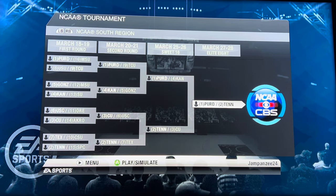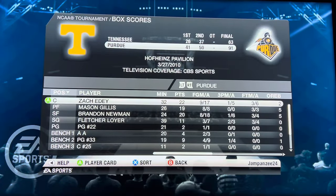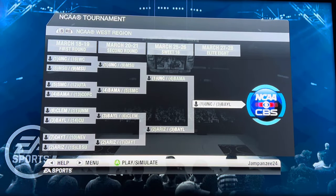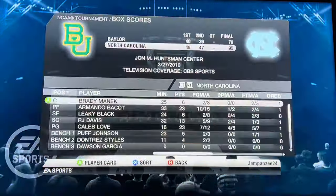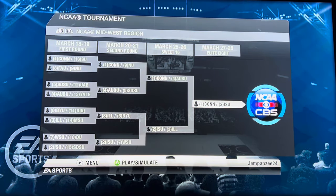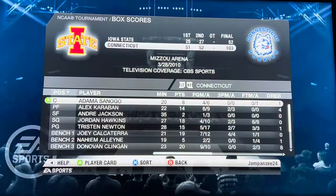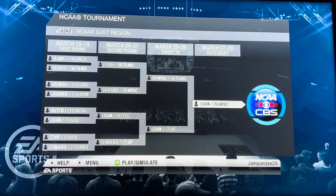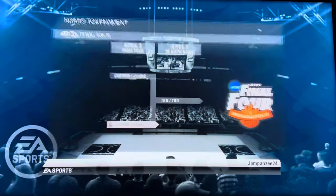Elite Eight matchups now. Will it be one seed Purdue or two seed Tennessee? Purdue advances 91 to 63. North Carolina versus Baylor — North Carolina advances to the Final Four 95 to 79. UConn versus Iowa State — UConn wins 103 to 52, not too realistic. And Kentucky versus Wisconsin, a rematch of that legendary 2015 Final Four game — Kentucky advances 102 to 61. Some blowouts in the Elite Eight.